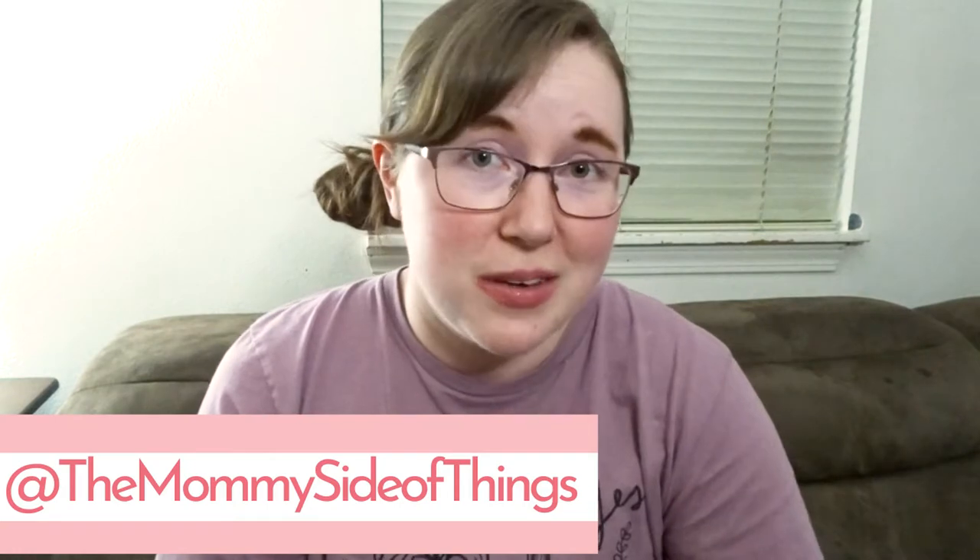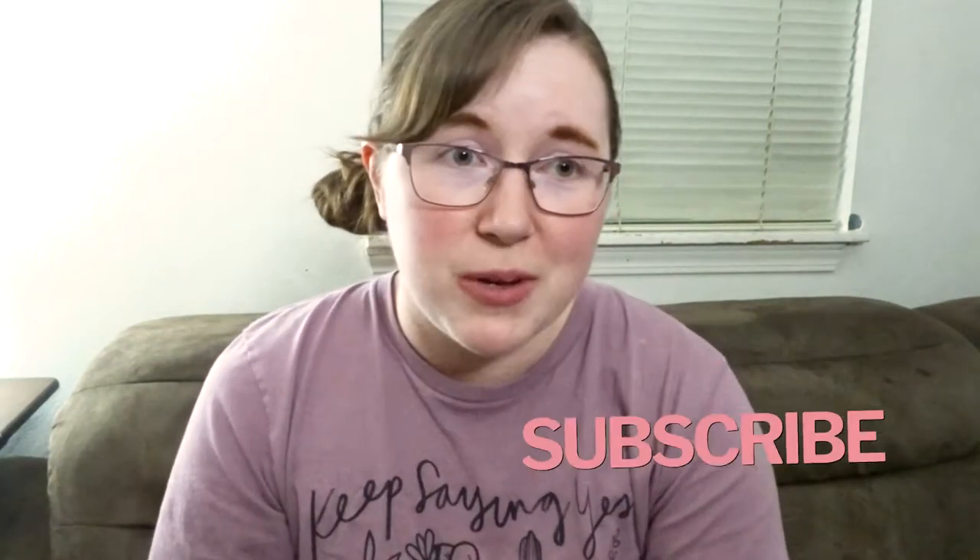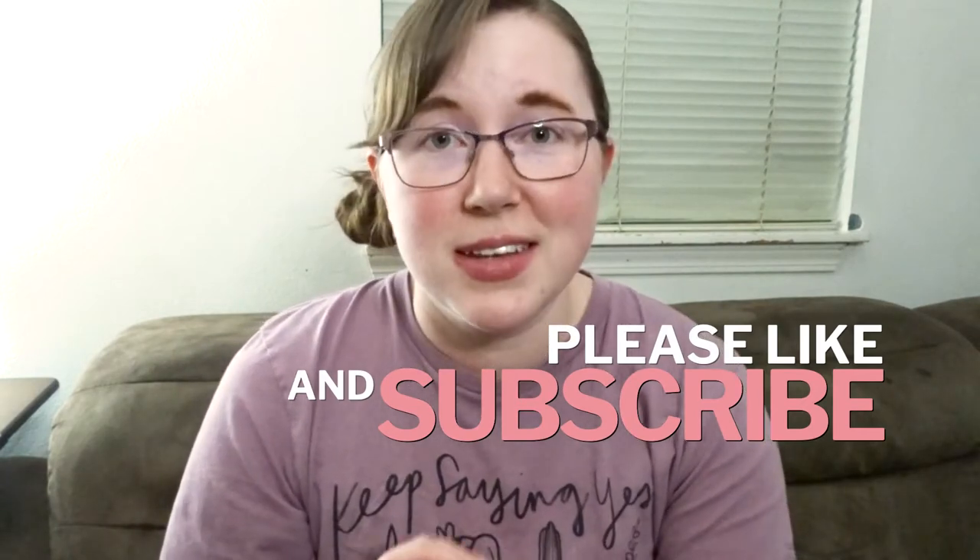Thank you for visiting my channel today. My name is Jessica and this is the Mommy Side of Things. This channel is for moms with young kids. If you find this video helpful while you're watching it today, hit the like button for me so I know to make more content like this.